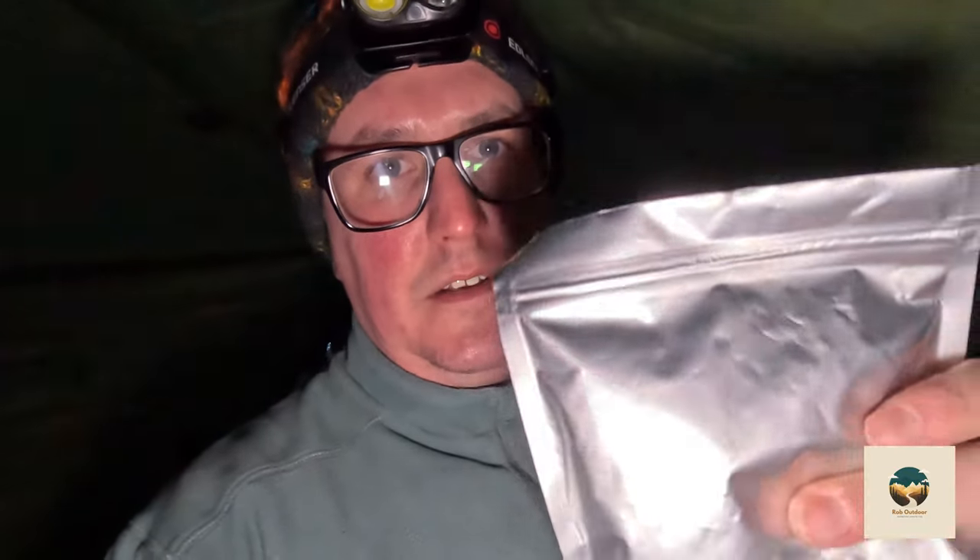Brought some of these foil bags. Tonight we've actually got super noodles — the dried super noodles. You usually chuck some boiling water in and bang it in the microwave. I thought I'd try to see if I could do it in here. I'm going to boil some water, chuck it in there, leave it and see if they'll rehydrate the pasta.